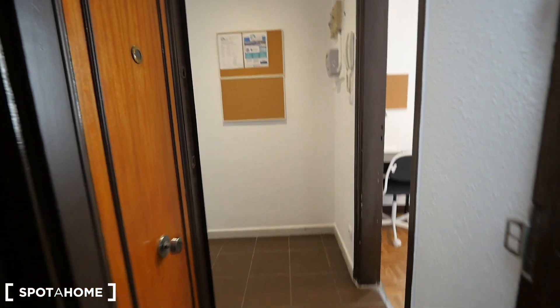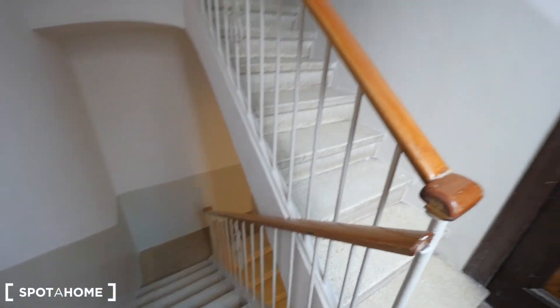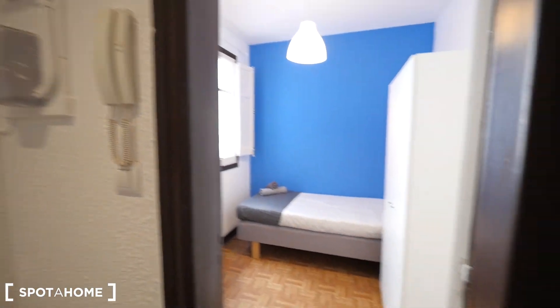This is the entrance to our apartment. We are on the second floor. There's an elevator, so you need to take the stairs till the second floor. Here we have the entrance. This is the hall — some of the house rules, the lights, and the phone to the street.